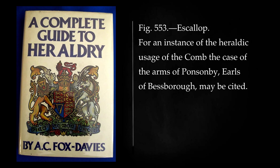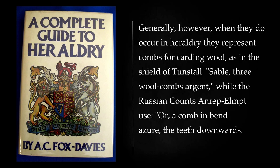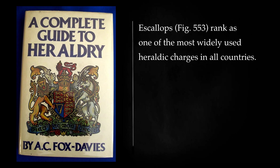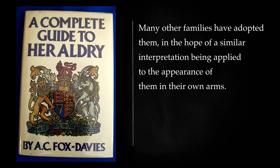For an instance of the heraldic usage of the comb the case of the arms of Ponsonby, Earls of Bessborough, may be cited. Combs also figure in the delightfully punning Scottish coat for Rokeby. Generally, however, when they do occur in heraldry they represent combs for carding wool, as in the shield of Tunstall: sable, three wool combs argent, while the Russian counts Esterhelm-Pews bear: or, a comb in bend azure, the teeth downwards. Escalops rank as one of the most widely used heraldic charges in all countries. They figured in early days outside the limits of heraldry as the badge of pilgrims going to the Holy Land, and may be seen on the shields of many families at the period of the Crusades.